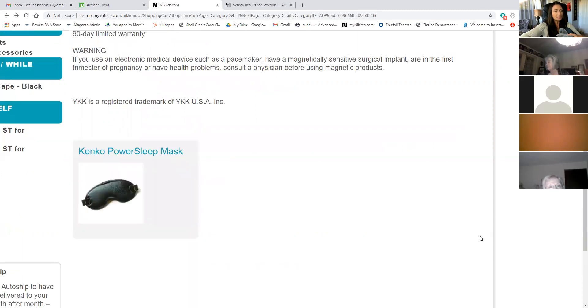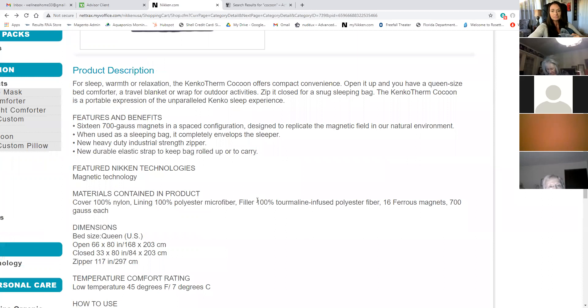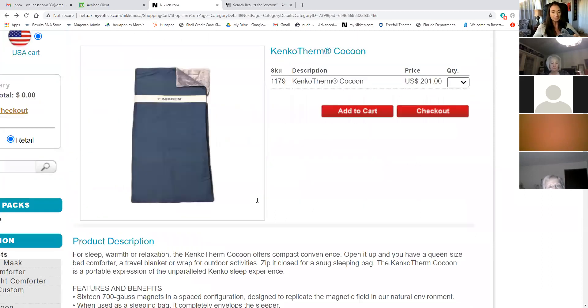It has a 90-day limited warranty. I'm going to stop sharing. But it's just an amazing product.